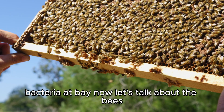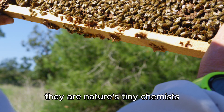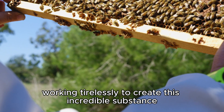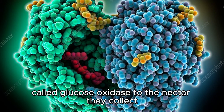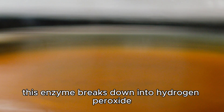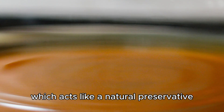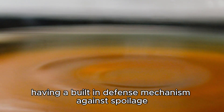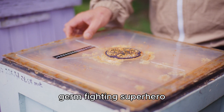Now let's talk about the bees. These little guys aren't just making honey for fun — they are nature's tiny chemists, working tirelessly to create this incredible substance. They actually add an enzyme called glucose oxidase to the nectar they collect. This enzyme is a game changer in the honeymaking process. It breaks down into hydrogen peroxide, which acts like a natural preservative — like honey has its own built-in germ-fighting superhero.